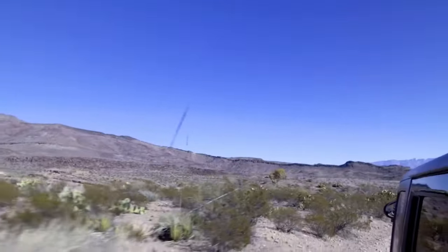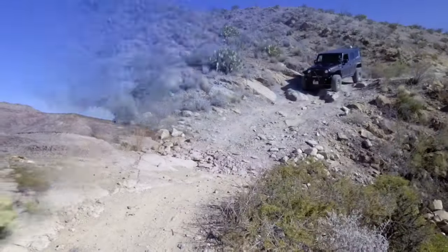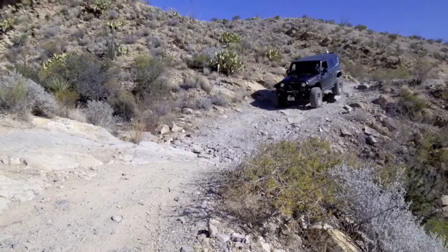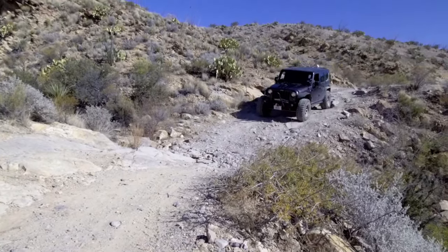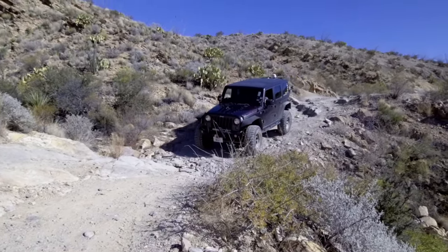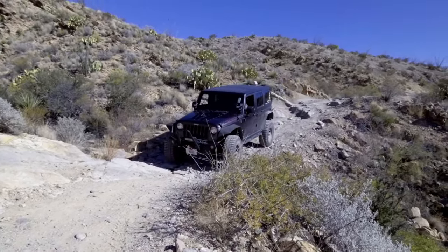The beginning of this trail will have a couple of mild hill climbs and descents along shelf roads. Take your time and enjoy the beautiful views that this trail has to offer.